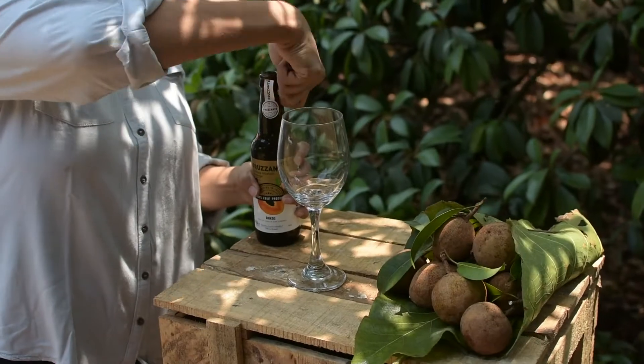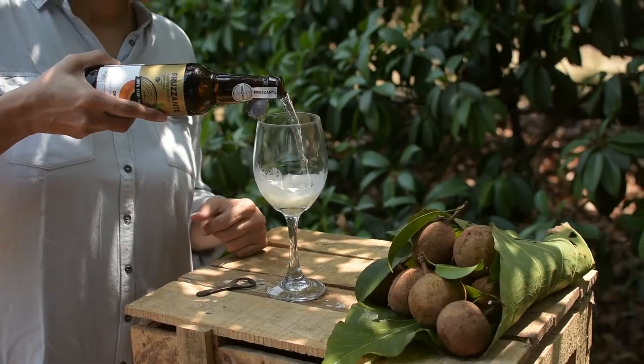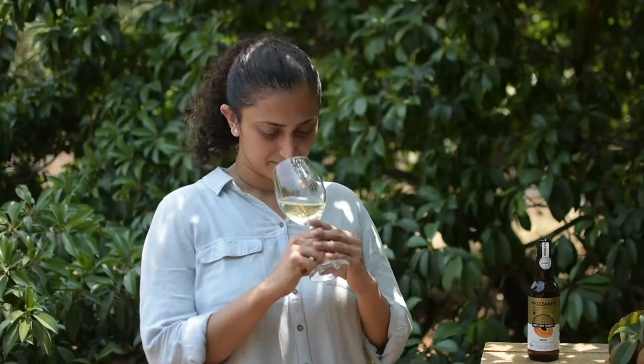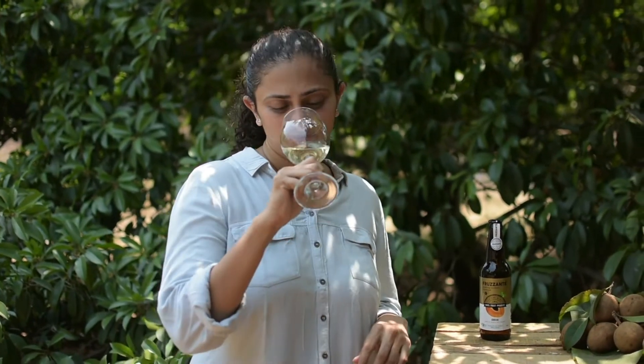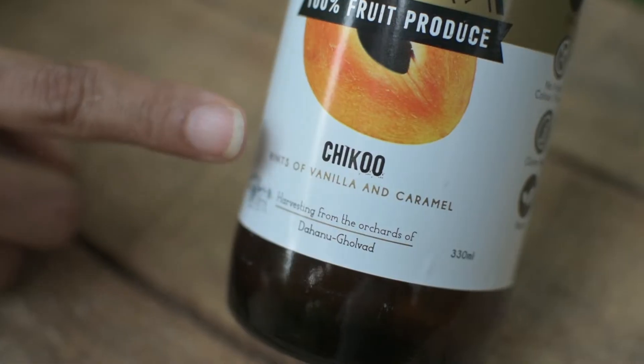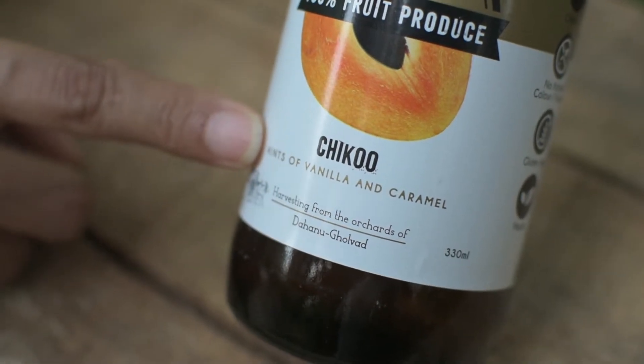So let's try this. It smells of Chiku obviously. It is sweet, obviously, because Chiku has a lot of sugar in it. But other than that, you get a lot of citrusy notes as well. You also get a lot of vanilla notes and hints of caramel.